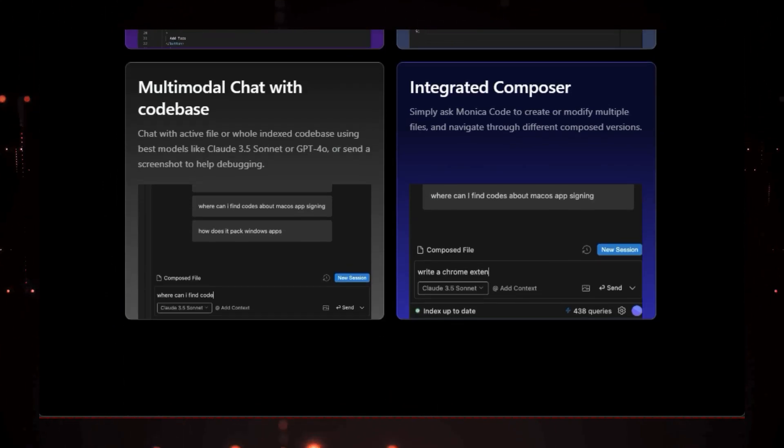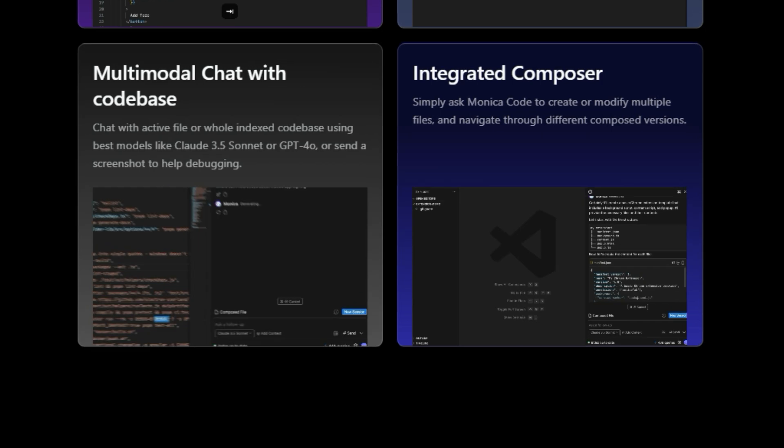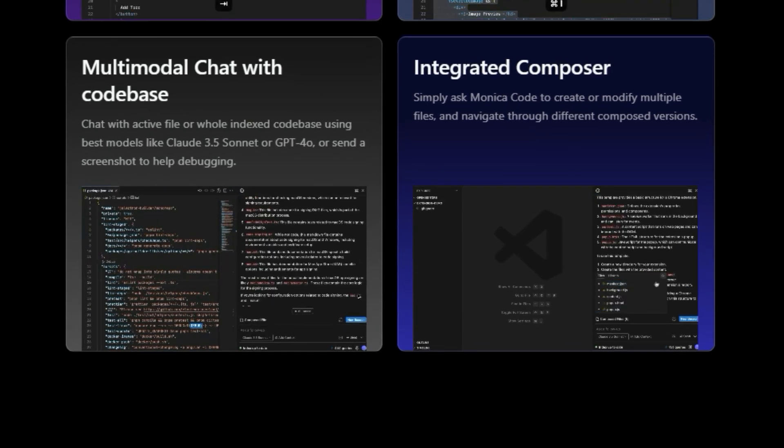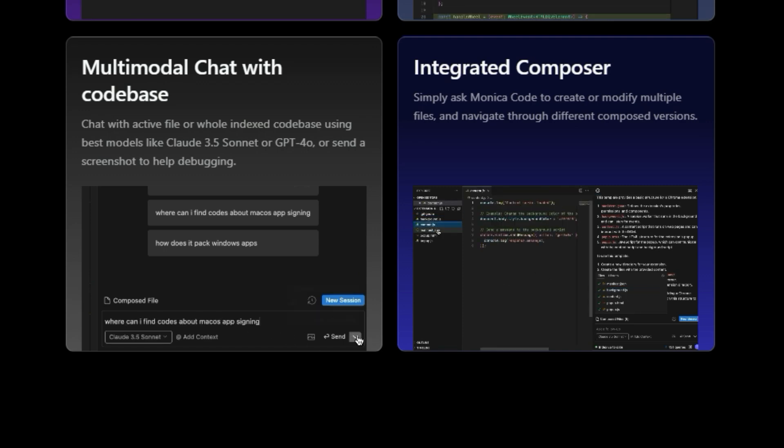Need to refactor a function or rewrite an entire class? Just highlight the code and give Monica a simple prompt. It can even handle complex multi-file modifications with its integrated composer, letting you preview and navigate through different versions of your code effortlessly.